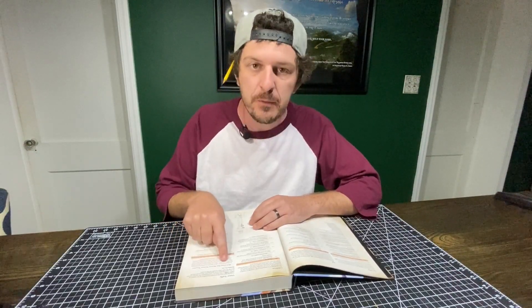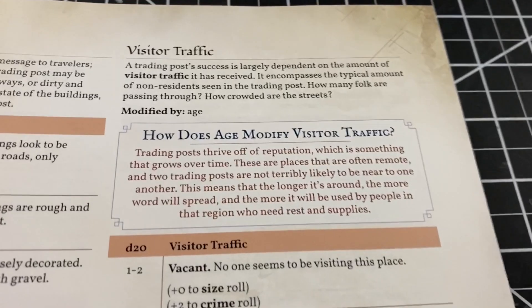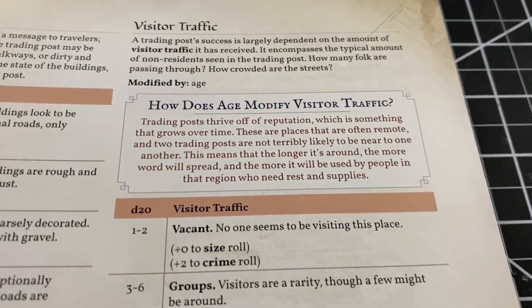For the advanced DM, this book brings in more complex and intricate things to think about that I as a world builder hadn't considered before reading it. The first thing is the info boxes they put into each section — there are a lot of them. For example, one says: how does age modify visitor traffic? That's a level of complexity I would never think about when building a trading post. Basically it says trading posts thrive off reputation — the longer one has been around, the more popular it should be theoretically. Those little boxes just get my creative juices flowing in a way no other resource has.